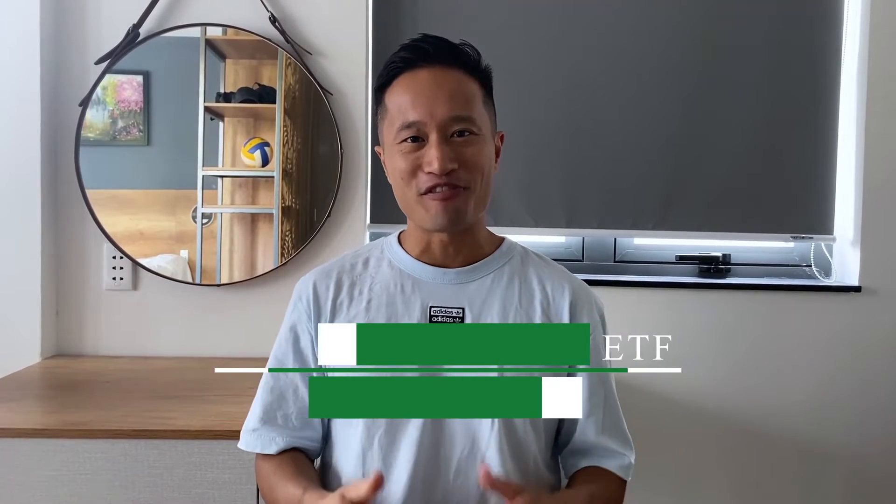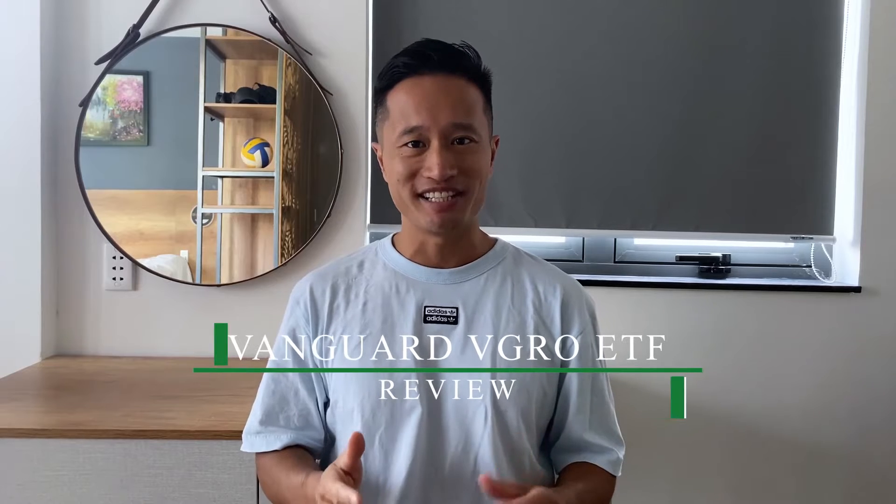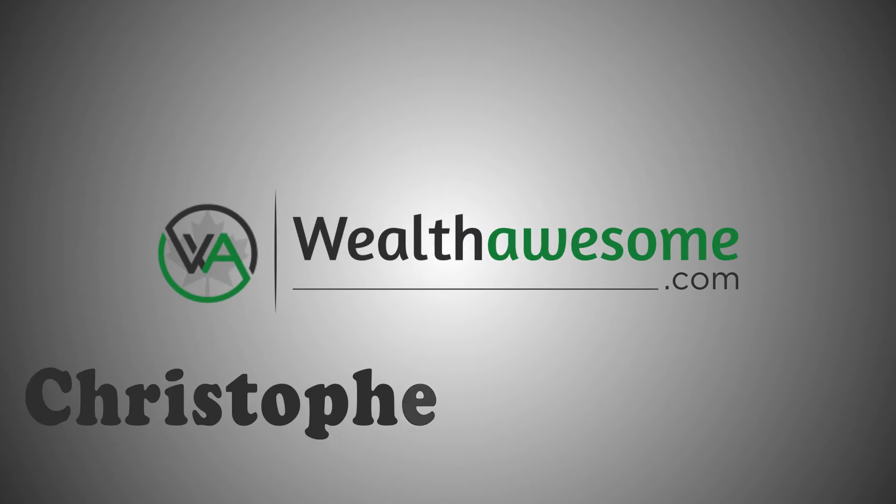In this video, you're going to learn about Vanguard VGRO ETF, one of the fastest growing ETFs in Canada. My name is Chris Liu and I'm the creator of Wealth Awesome. If you're looking to invest in fixed income and equity ETFs in Canada without having to worry about rebalancing your portfolio, Vanguard VGRO could be the perfect ETF for you.